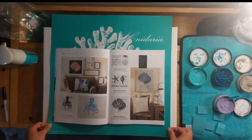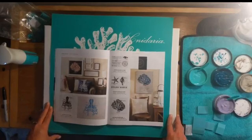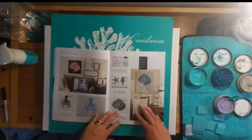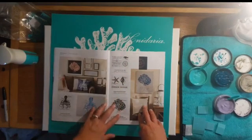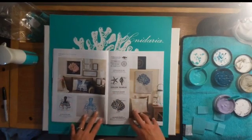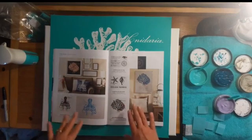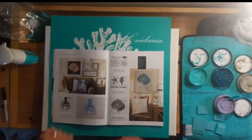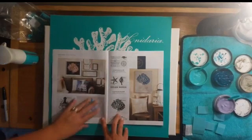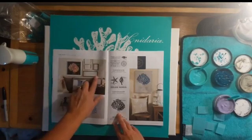Today I wanted to show you how Chalk Couture does their stories - that's what they call them, chalk stories. This one is called the 'Live Deeply' collection, and as you can see it is more of a nautical type collection. Each one of these is a transfer, so there are four transfers in this collection and they all go very well together.